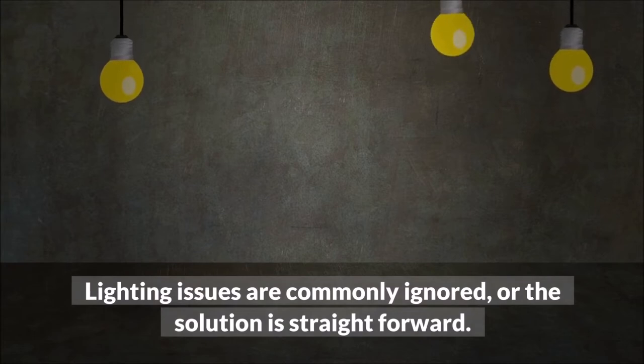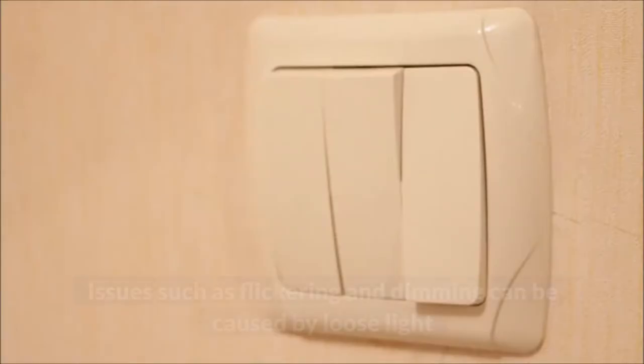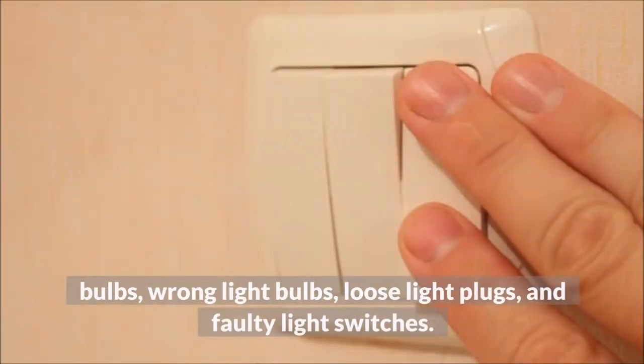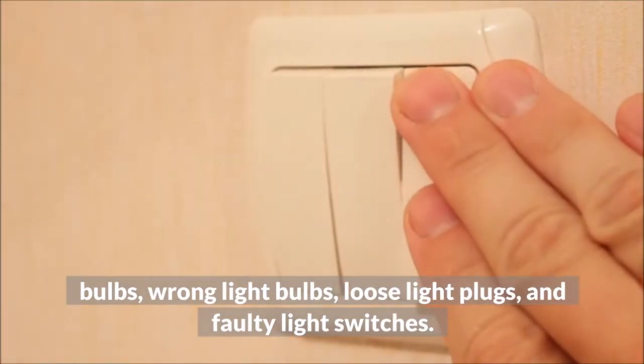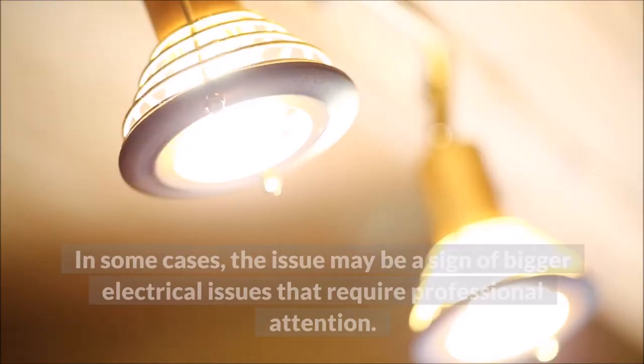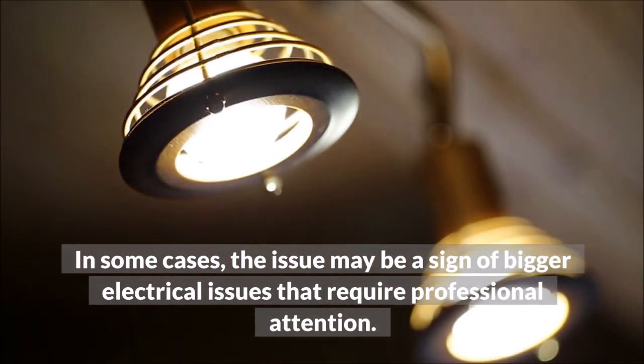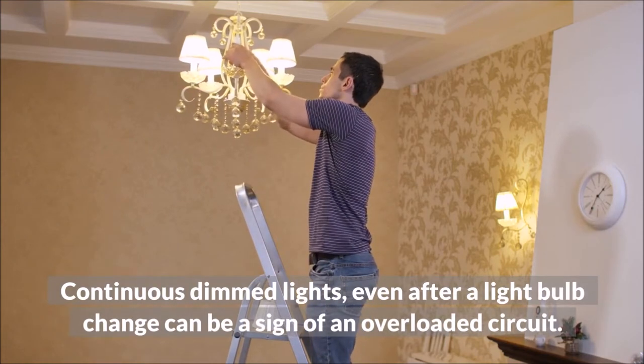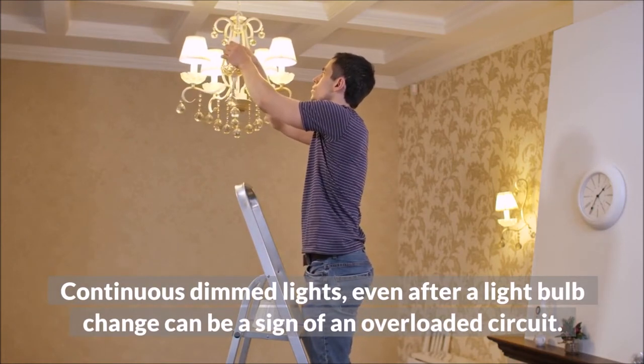Faulty Lights. Lighting issues are commonly ignored, or the solution is straightforward. Issues such as flickering and dimming can be caused by loose light bulbs, wrong light bulbs, loose light plugs, and faulty light switches. In some cases, the issue may be a sign of bigger electrical issues that require professional attention. Continuous dimmed lights, even after a light bulb change, can be a sign of an overloaded circuit.